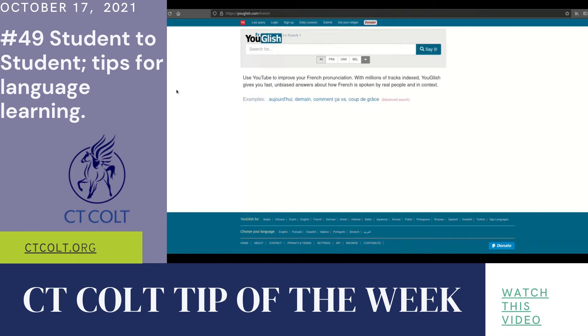One really important tool I use to learn French is YouGlish. This is a website where you put in a word and it gives you people speaking that word in videos.